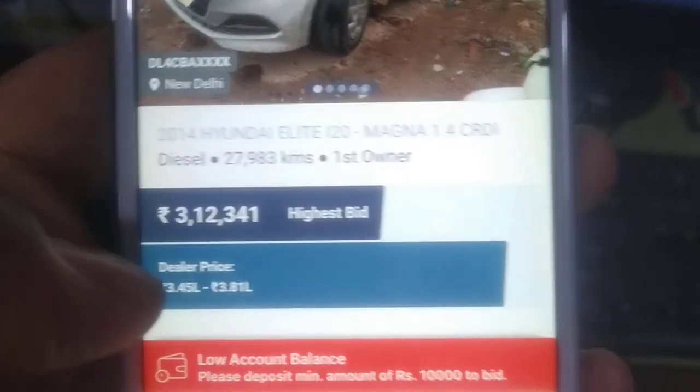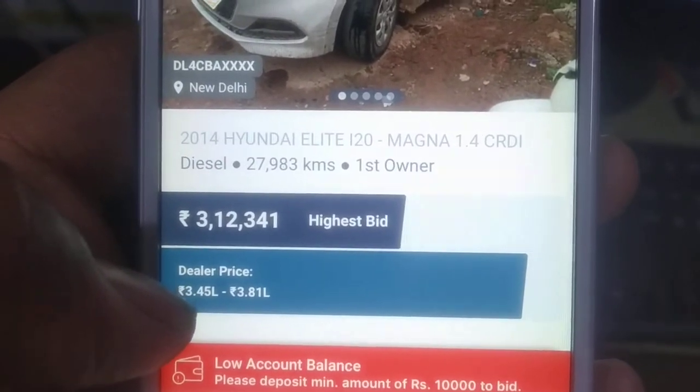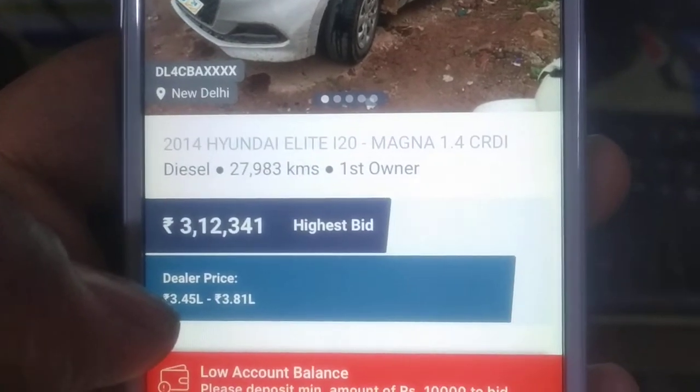With a reserve of 60-50,000 Rs., the earliest price is 3,12,000 Rs. The current price is 3,45,800 Rs.